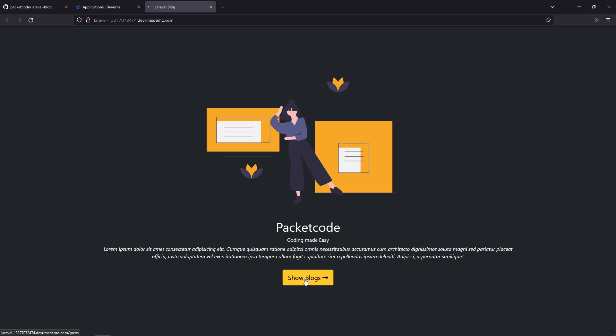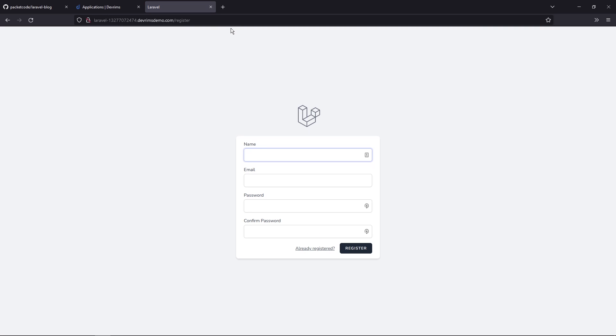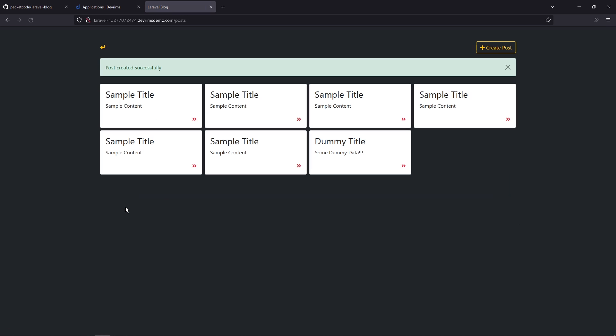Now if you go back to the browser and refresh, you'll see the blog is now live. Let's click on Show Blogs — it asks for login information. Since we're a fresh user we need to register, so type /register in the URL. The register option is hidden from the nav so that no new users can register freely, but the functionality is still there for those who know the URL. Let's enter some registration information, and once registered click Show Blogs again — all the blog content is displayed and we can create blog posts as well.